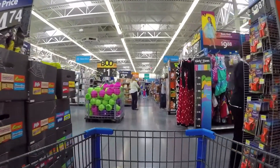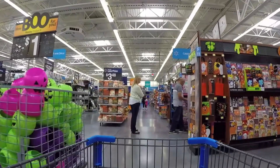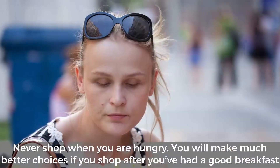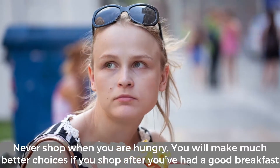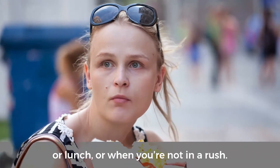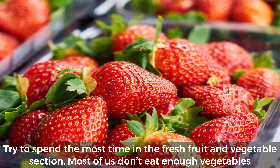How to tackle the grocery store: when you go food shopping, you may be faced with making decisions about what the healthiest items are to purchase. Here are some tips that may help you. Never shop when you are hungry — you will make much better choices if you shop after you've had a good breakfast or lunch, or when you're not in a rush.